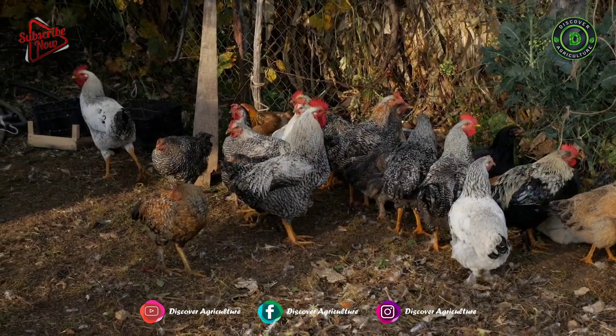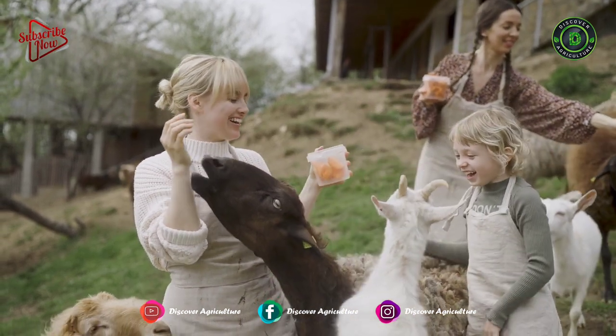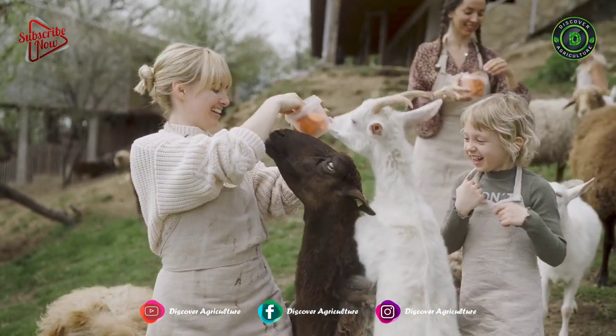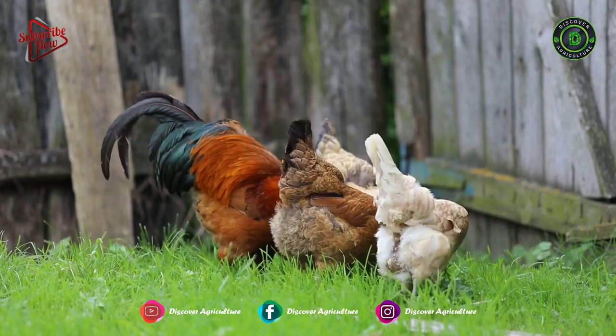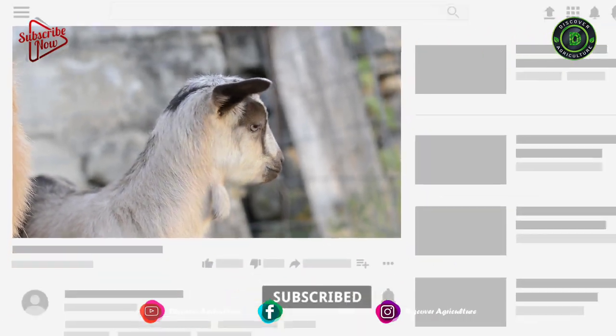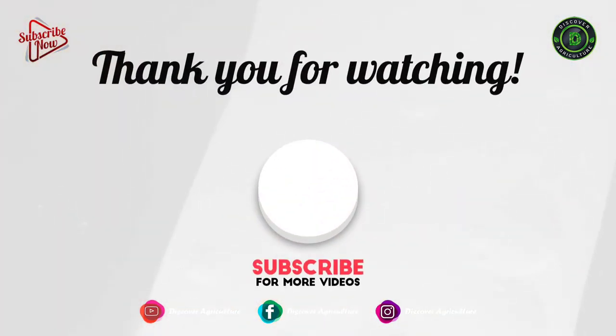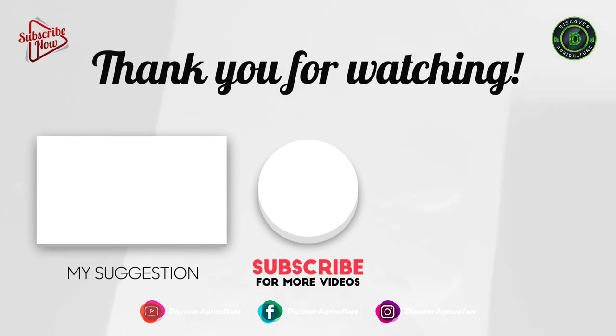I hope you are now clear on integrated goat and chicken farming. If you have any ideas, queries, or suggestions, please share them in the comments below. Hope you liked this video — share it with your friends, don't forget to subscribe to our channel, and thank you for watching. Have a great day!